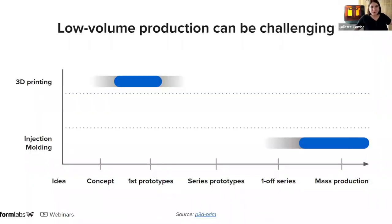Low-volume production can be challenging. Looking at the typical steps of product development on the x-axis of this graph versus the technologies commonly used on the y-axis: it starts with concept and prototype on the left, where designers usually use direct 3D printing, and then moves to mass production on the right, where traditional injection molding is cost effective only for large volumes.